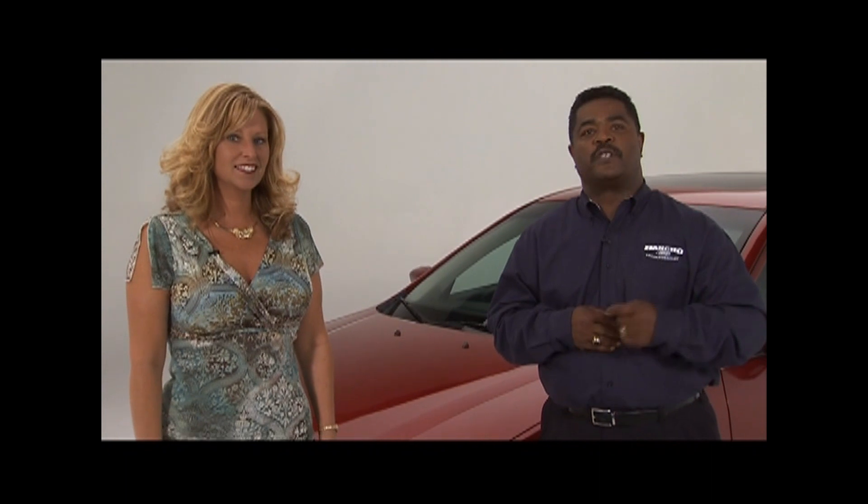With Fusion's bold exterior, remarkable driving dynamics, good fuel economy, advanced safety, and outstanding interior room, it has won over the critics and the general population alike. The improvements for 2008 make Ford Fusion an even better choice for your customers. On behalf of Christy and myself, thanks for watching.